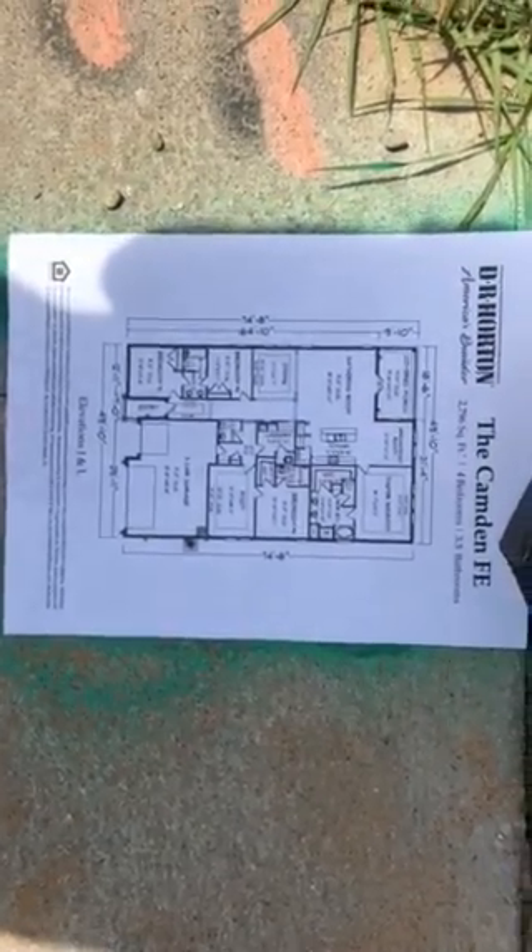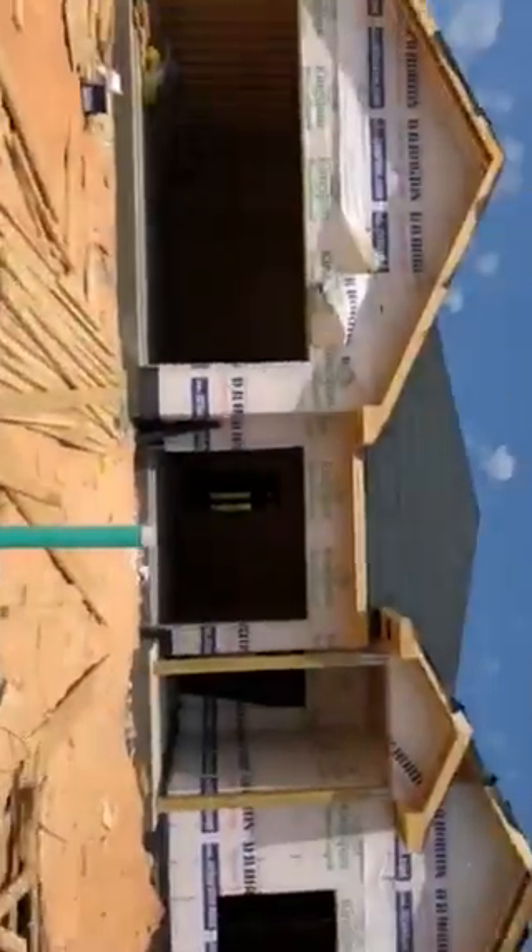Here's our new floor plan, the Camden, three-car garage.